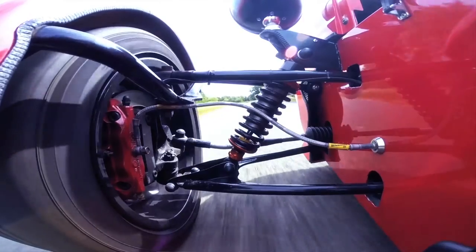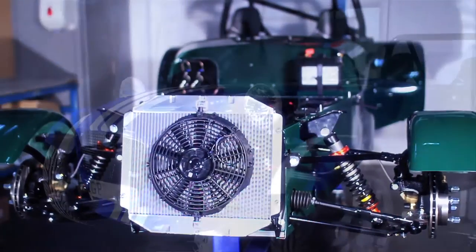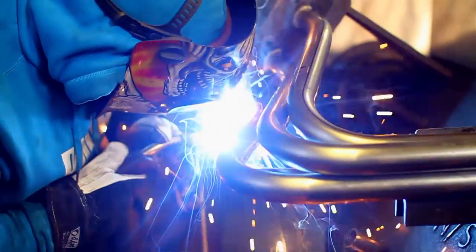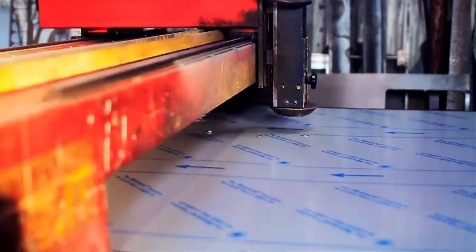I've been involved in motorsport since I was about five years old and my passion is for cars, building cars. It's just a passion for cars, a passion for being as close and as near to the front as you could be for a budget — the passion to win, the passion to drive.